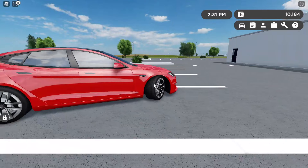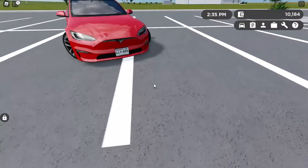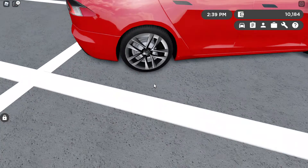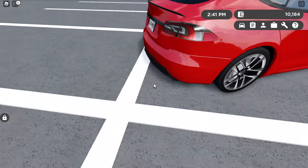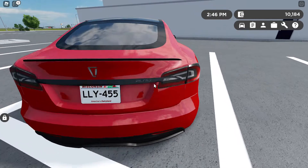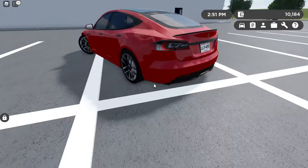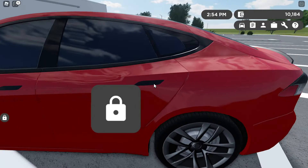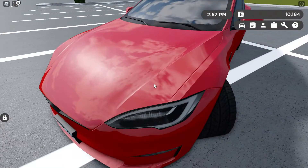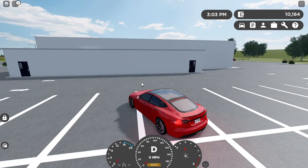I'm showing the insane Tesla Model S Plaid. This thing is insane — if you want an insane car, I think this is the fit for you, but it's way too insane. The wheels have pretty good detail, pretty cool. The rear lights are here, there's a 'plaid' badge, a license plate, a black tiny spoiler, black handles, and then here are the front lights. The grill is also black and then the fog lights — this thing is very insane.